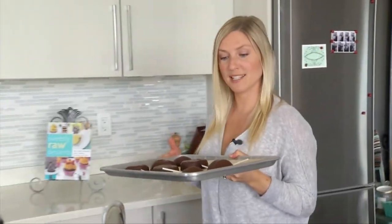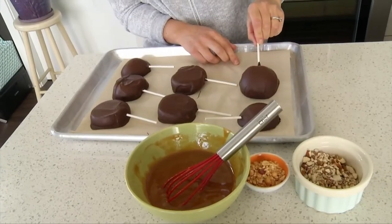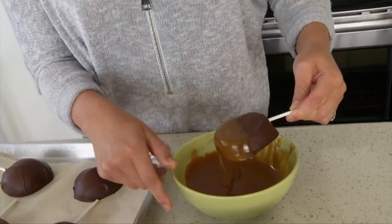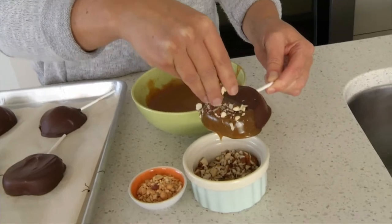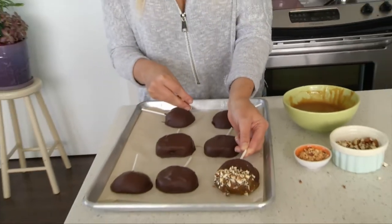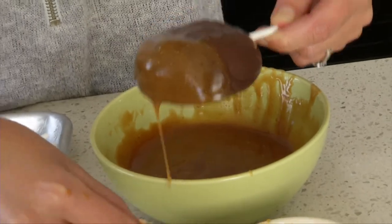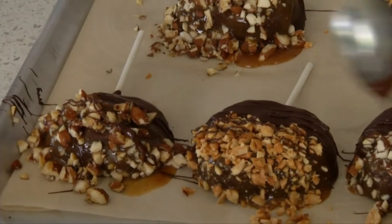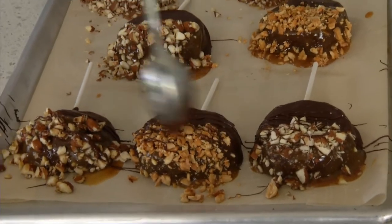They've been in the fridge for about 15 minutes and the chocolate is hard. I'm going to dip each apple halfway into the caramel, then sprinkle some nuts on top — you can also dip them right into the nuts if you want. Place it back onto the tray. It gets a little bit messy, but don't worry, the caramel will harden up. A perfect activity to do with kids. The final step, which is totally optional, is to drizzle extra chocolate on top of the nuts and the caramel.